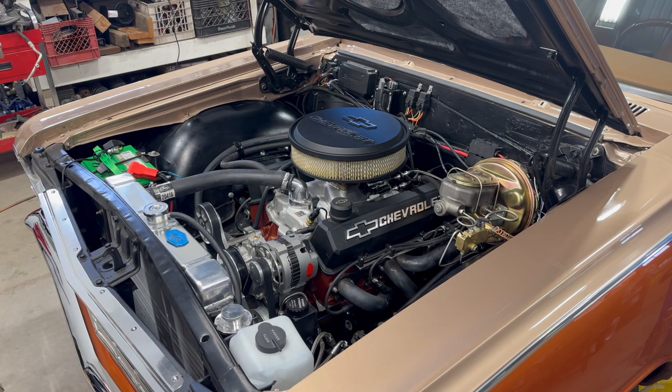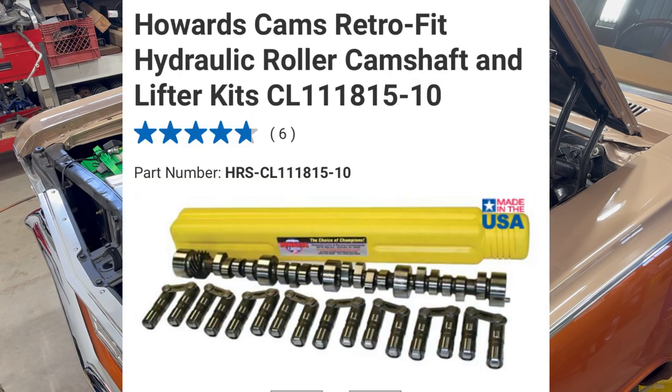We did run a full roller Howard's cam with roller rockers and roller lifters. It is a hydraulic roller cam.